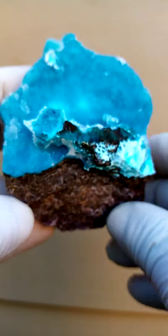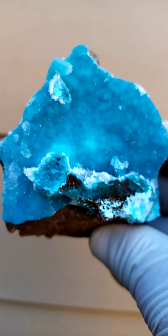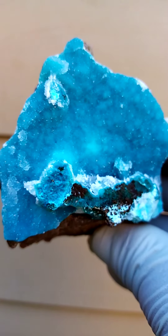All the way from the deposits of Tenke Fungurumu mine in the copper mines of Katanga, formerly Shabazai. Quite lovely.